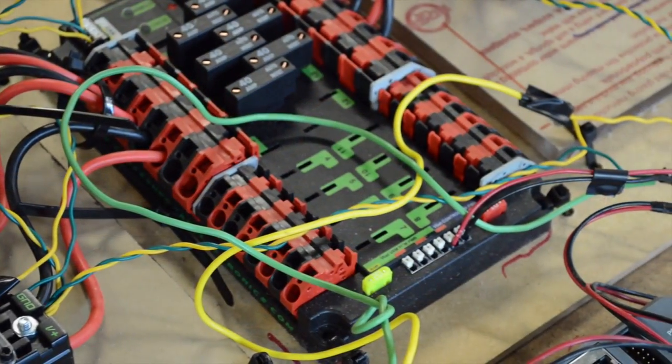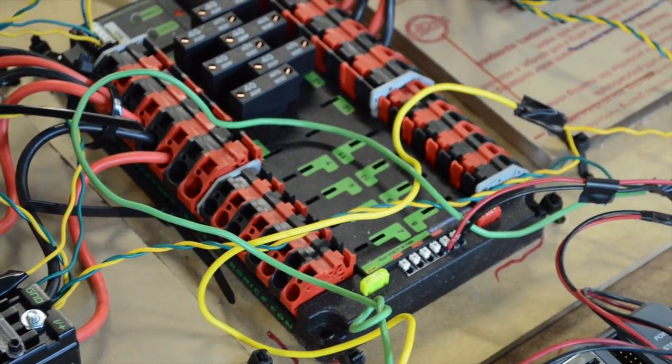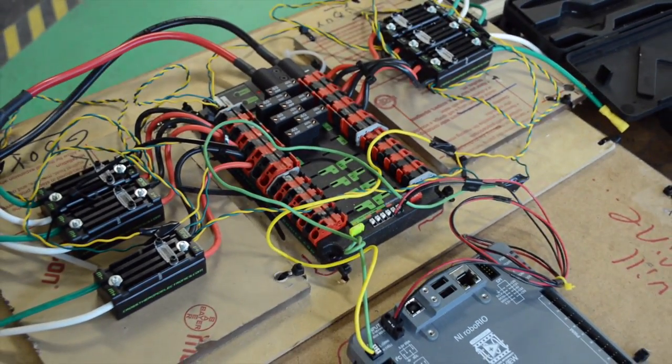Our electrical team started rough wiring on the robot, and we made the battery box our battery would sit in during the competition.